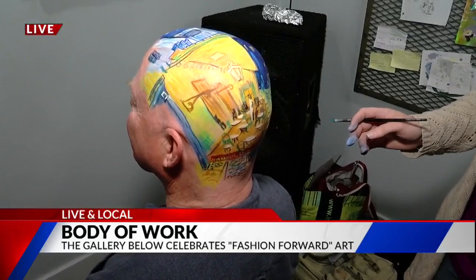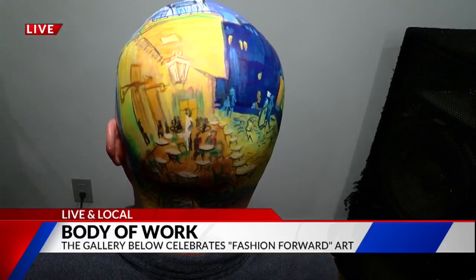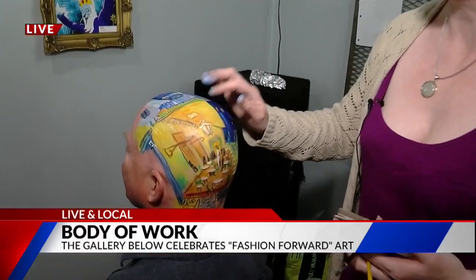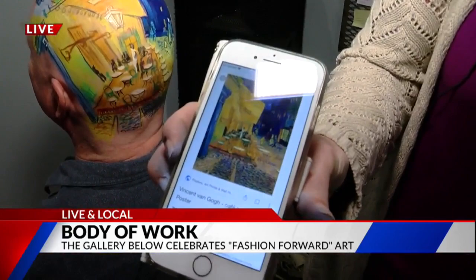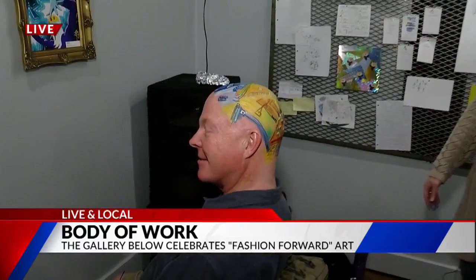Basically, I am a face painter and body painter. I've been doing this for about almost 15 years or so. You can find me on Facebook — Pink Rabbit Face and Body Art. What I'm doing is I took his scalp and used paints made specifically for face painting. We've done Cafe Terrace — that's what it's based off of. It looks amazing. How does it feel, Ty? It feels good. We started around 5 o'clock this morning, took a break, and then came back — about two hours total.